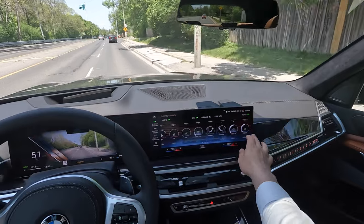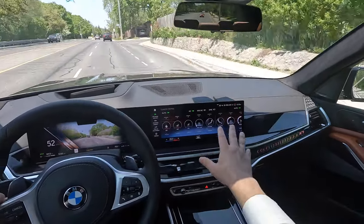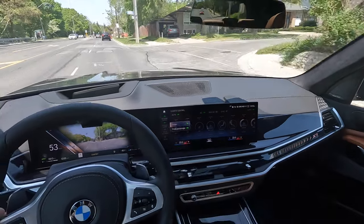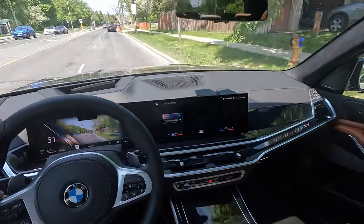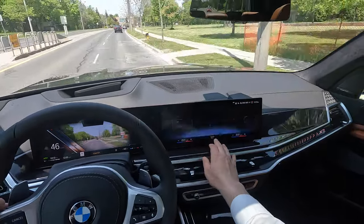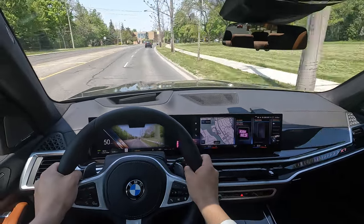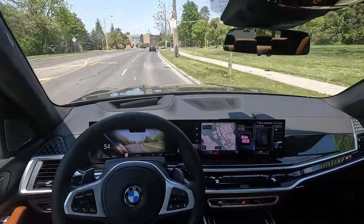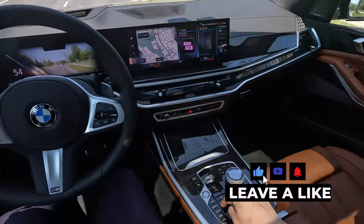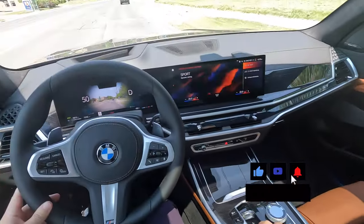You can swipe right to get to the passenger seat controls. Heated and ventilated seats and heated steering wheel are all over here. I'm going to put it on the automatic program. We're starting in comfort mode but we do have eco pro and sport mode as well.